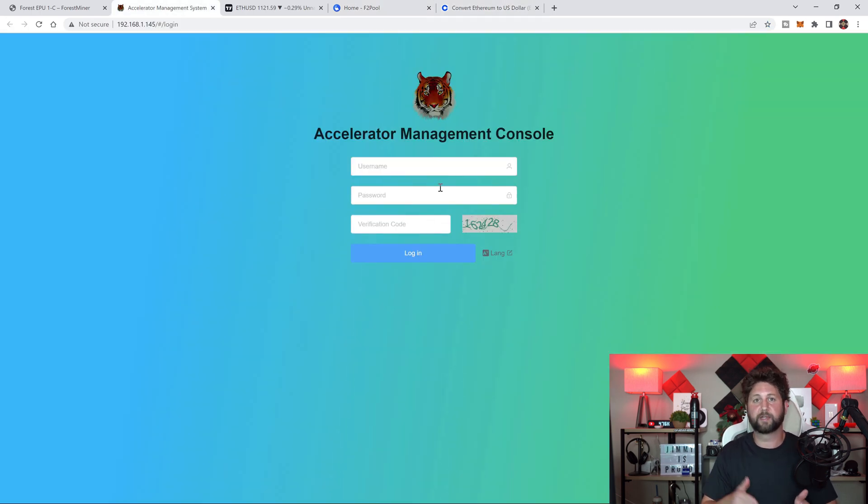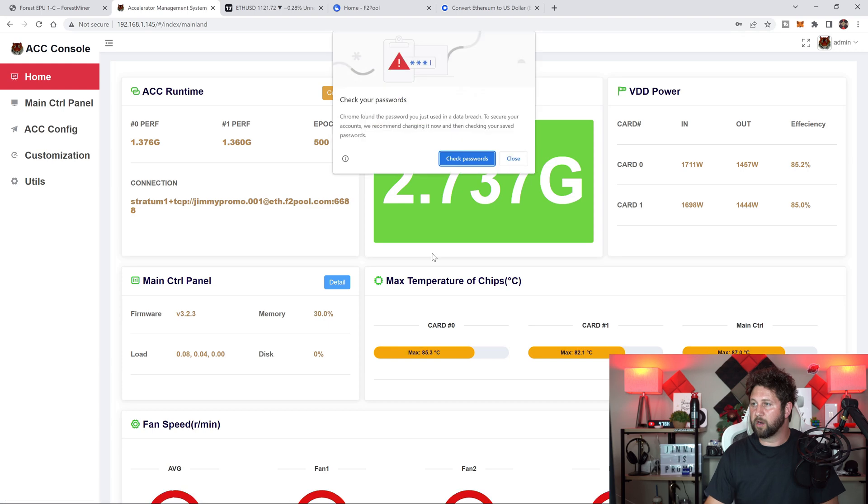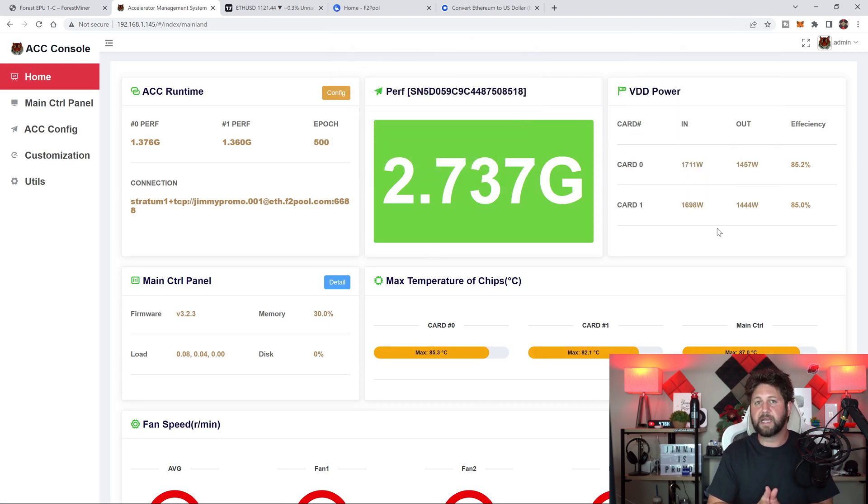Now let's take a look at their dashboard and how you can log in and get this thing set up. The login info will be admin and then your password is admin123, and you just want to put in the verification code you see on screen. Once you log in, the most important thing to confirm is the hash rate showing in the middle — you want to see 2.7 gigahash. Also check the connection to make sure it is actively going, and check that your cards are reading and you can see their temperatures.